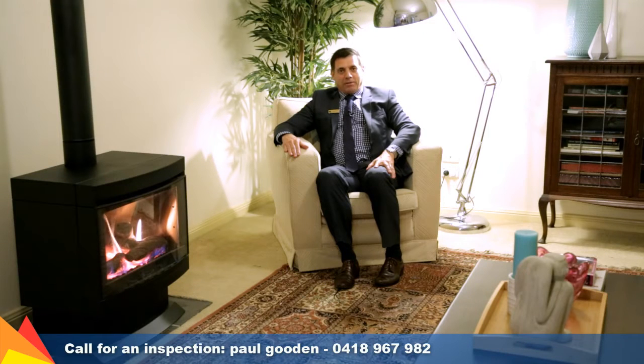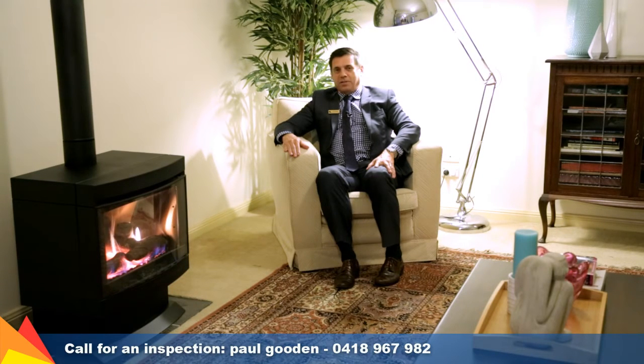Hello, I'm Paul Gooden from Fitzpatrick's Real Estate and welcome to 17 Fox Street, Central Wagga. I'm sitting by this cosy fireside in this spacious lounge room, but I want to show you the house, so have a look at the video.